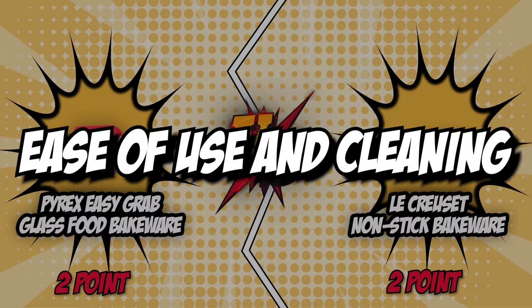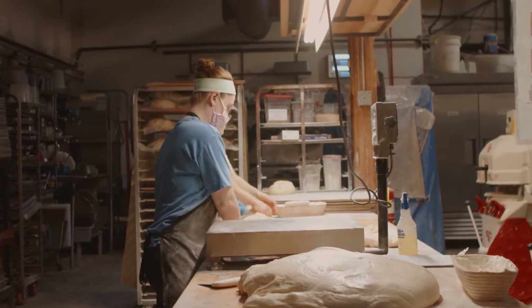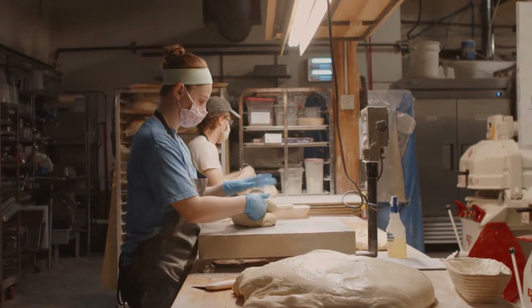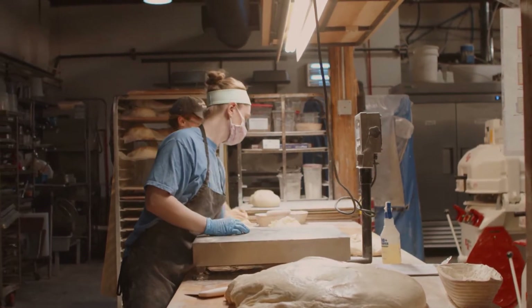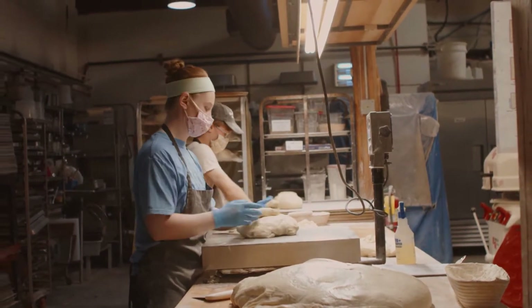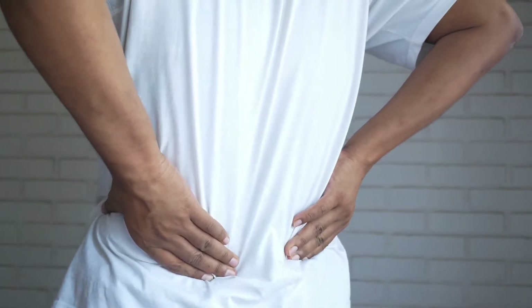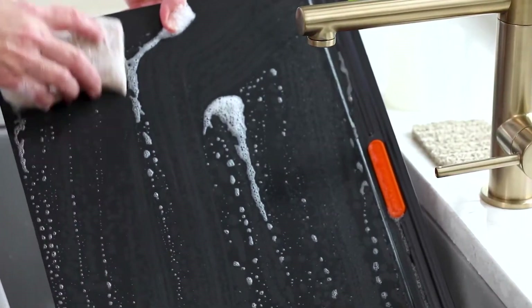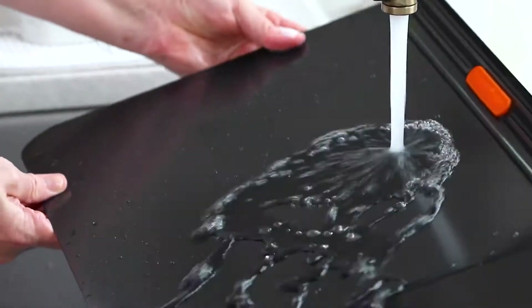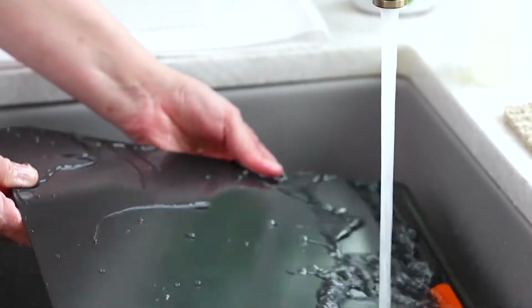The fifth and final category that these two brands will be going toe-to-toe with is their ease of use and cleaning. An afternoon of baking will always leave a big trail of mess. This is why you should invest in appliances and cooking wares that are fairly easy to use and clean, so you won't have to break your back after every baking session. Additionally, being easy to clean allows you to have more time to relax and enjoy your baked goodies with guests, whether they're friends or family.